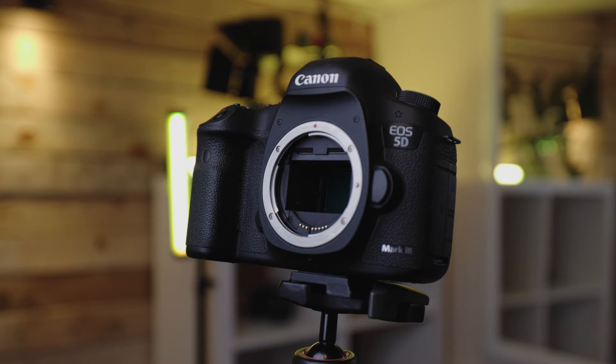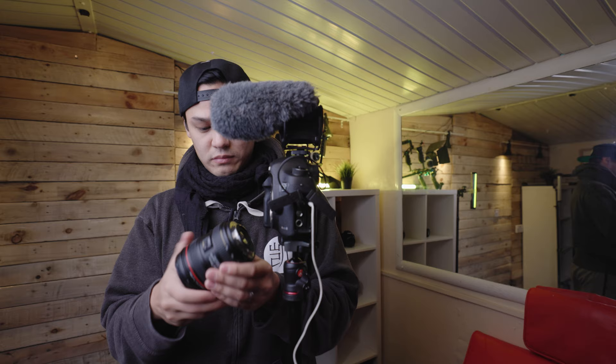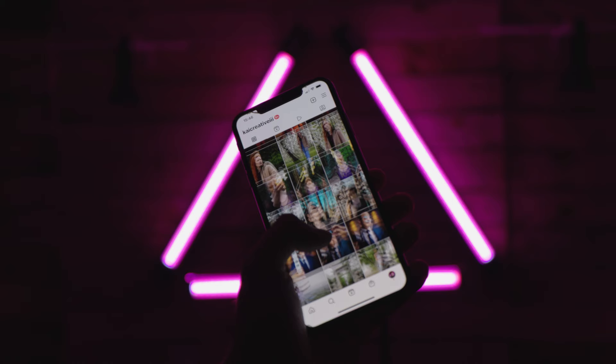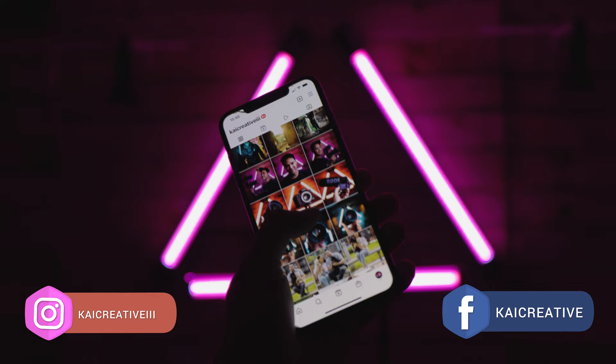Lens selection is our tenth and final point. The 5D Mark III uses an EF mount and many people are selling their older EF glass in favor of the newer RF glass for their RF series cameras. There are tons of quality secondhand lenses hitting the used marketplace and if you shop around you can get a great deal on some fantastic lenses.